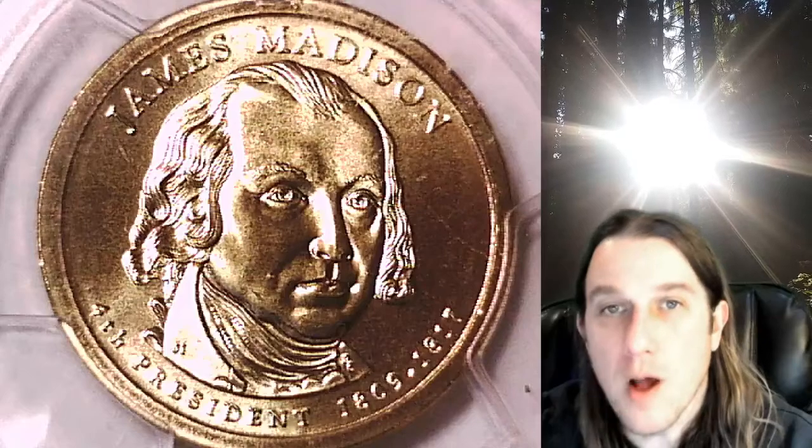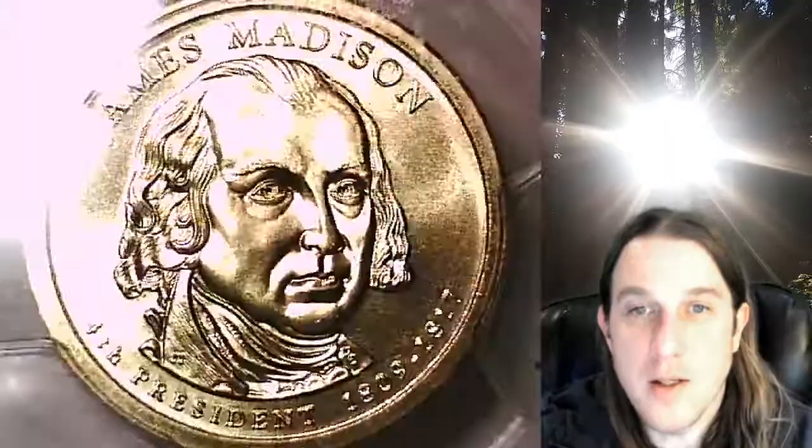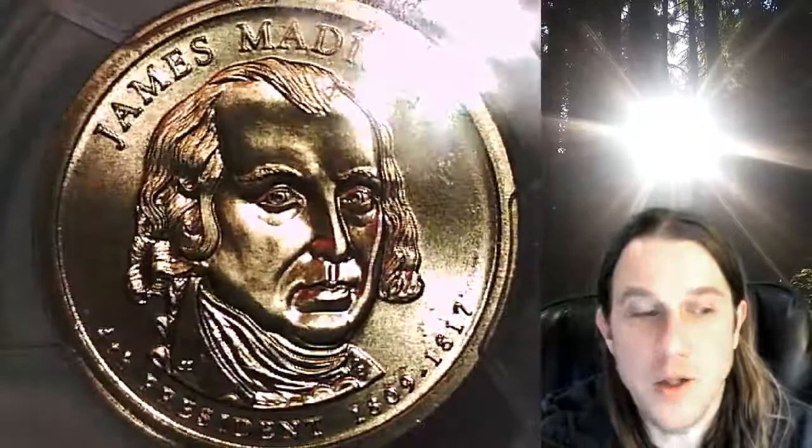Welcome to Time Traveler's Coin Exchange. The next coin we're going to take a look at is a 2007D Presidential Dollar. This one is a Special Strike Satin Finish coin from the Denver Mint. It has been graded by PCGS and they graded it Special Strike 69. This one features President James Madison and the coin is in position B.